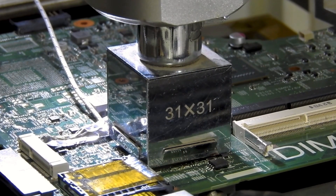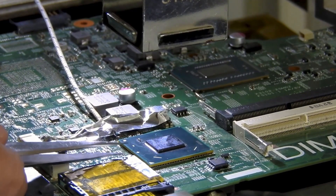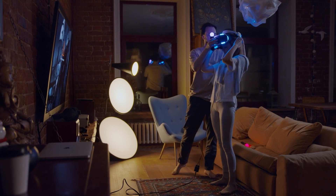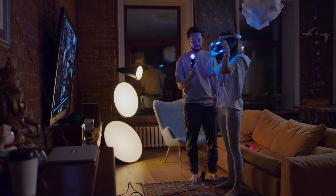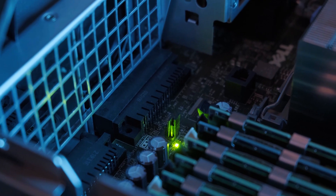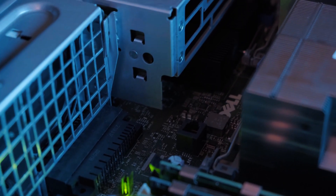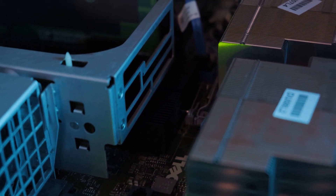Since then, several more iterations of the Raspberry Pi board have been released, each with improved hardware specs and additional features. Raspberry Pi has become popular not only as an educational tool, but also as a platform for a wide range of projects, including media centers, game consoles, robotics and IoT devices. Today, over 30 million Raspberry Pi boards have been sold worldwide, and the Raspberry Pi Foundation continues to work on improving and expanding the capabilities of the platform.